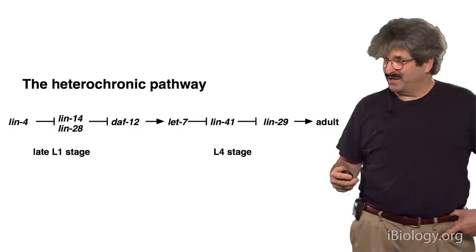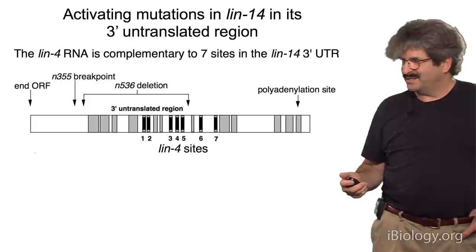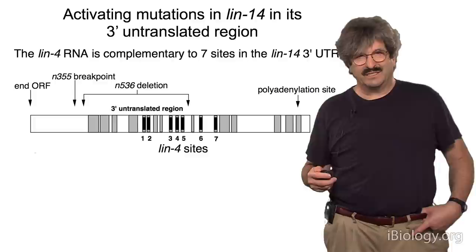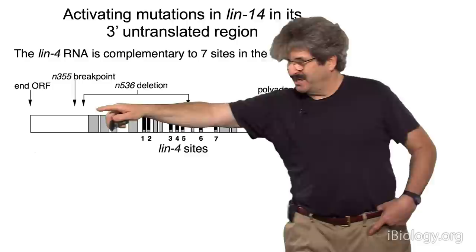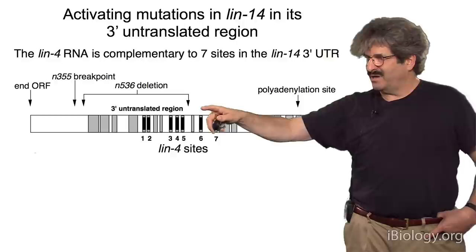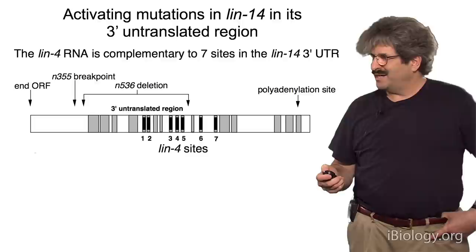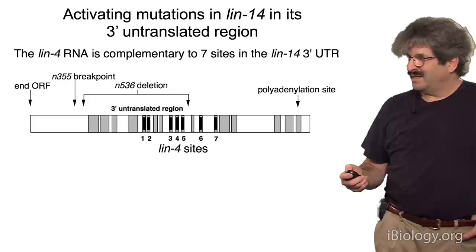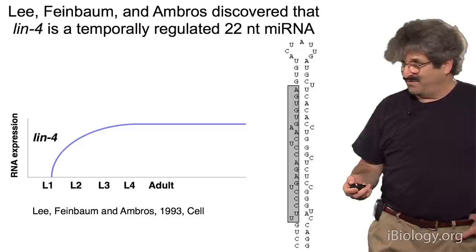Victor and I worked together as postdocs on this project to figure out how LIN4 and LIN14 form a regulatory axis to set up the timing of the animal. We identified the genetic locus and the molecular basis of LIN14. The first thing we figured out was that activating mutations in LIN14 are deletions not of the open reading frame, but of the 3' untranslated region — or translocations of the 3' UTR — that delete or move away conserved regions. This said there's an off switch on the LIN14 gene, and this is part of it, and it gets turned off by the negative regulator LIN4.